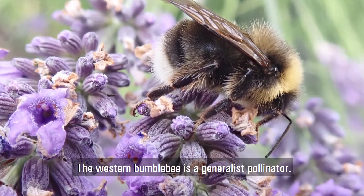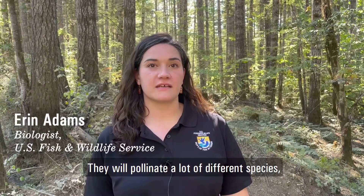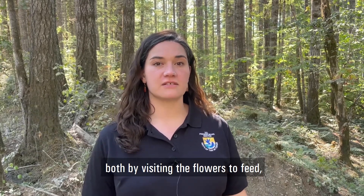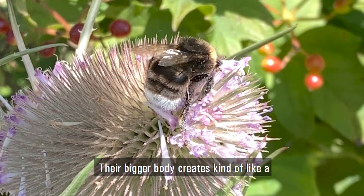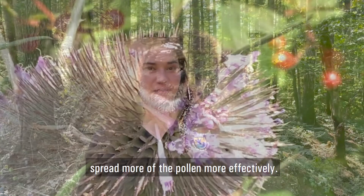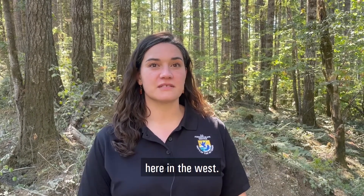Western bumblebee is a generalist pollinator and they will pollinate a lot of different species — both by visiting the flowers to feed, and also as they take off and land, their bigger body creates a buzzing on the flower that's going to spread more of the pollen more effectively. So they're a really important pollinator in ecosystems here in the west.